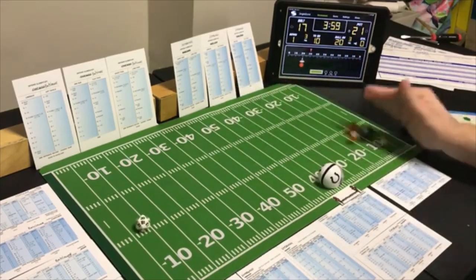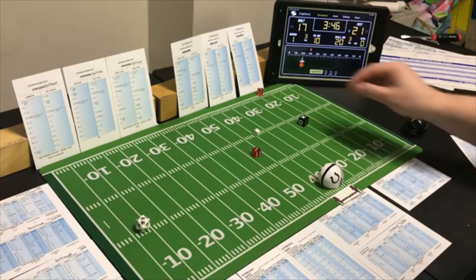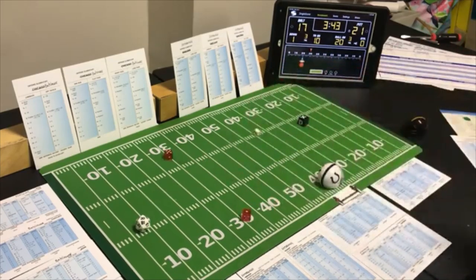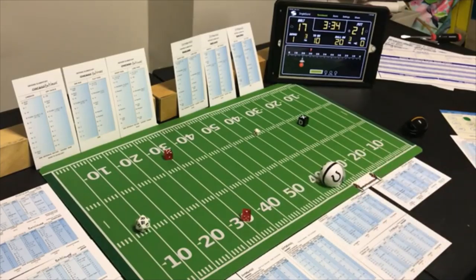Third and one — line buck with the halfback, looking for the run, possible offensive penalty. A 6 line buck — 1 yard and the first down. Checking penalty — a 6 — they don't have one. First and ten at the Pittsburgh 34 yard line with 3:29 left.